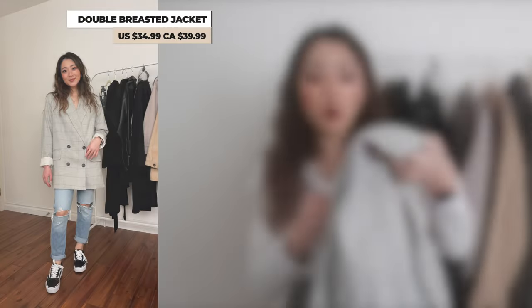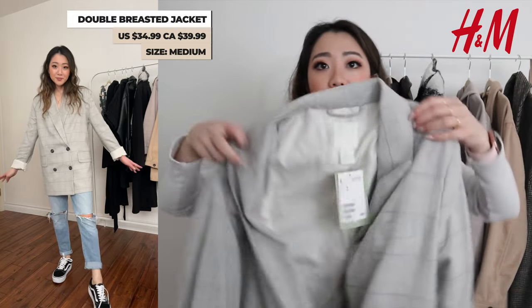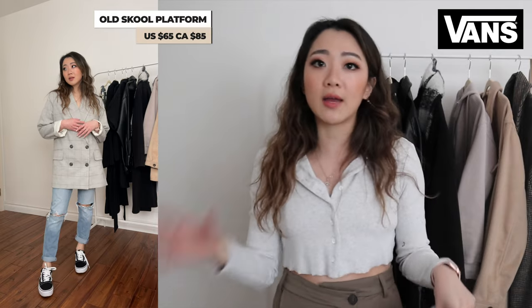For this outfit I'm pairing the jeans with a blazer. One of the things about blazers in general is you can play around with sizing — you don't have to stick with your normal size. In fact, for most blazers I do like to size up. I got this one from H&M in a size medium and it's only $39. I just wear a bralette underneath, keep the buttons up, and pair it with the jeans. I'm also pairing it with my new Vans. I feel like this is such a cool casual chic look — I think I'm going to wear it on a date or something.